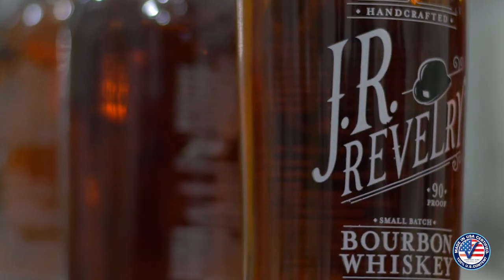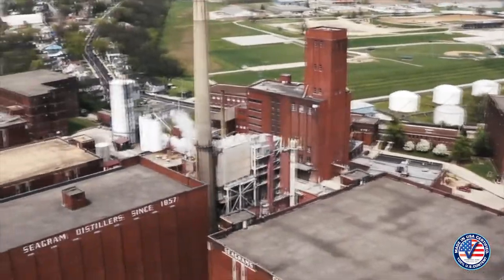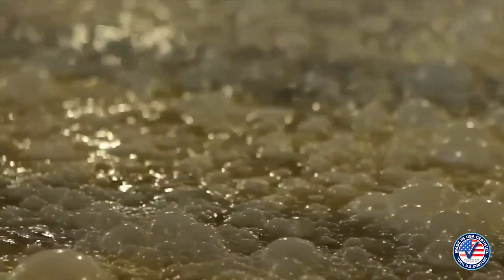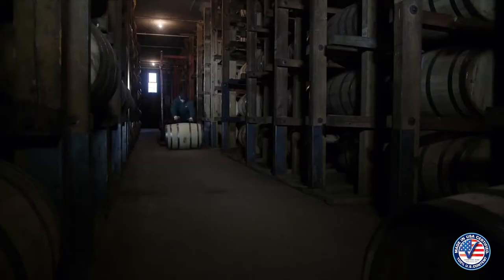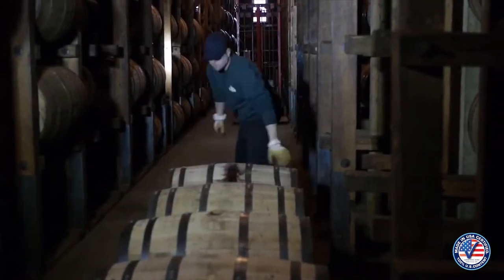The making of J.R. Revelry begins in Indiana at the Old Seagram Distillery. This distillery is known to make some of the finest whiskeys in the world. I could not find a better tasting bourbon and I am happy to report that it is crafted by a team of experts with a passion for quality.